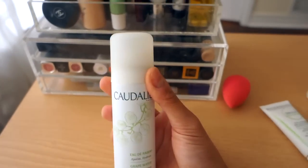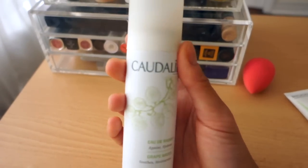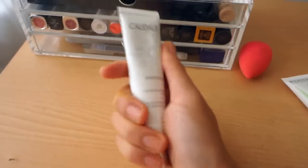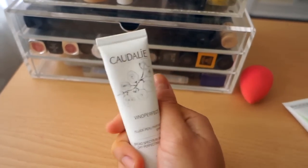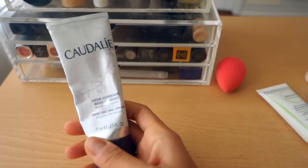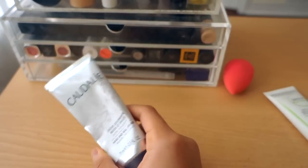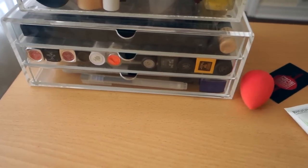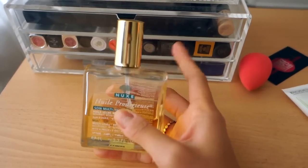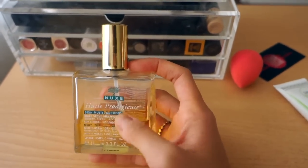I usually have a spray water in here, just to set my makeup or to take down any powderiness, and also to rehydrate my beauty blender. This is my day-to-day moisturizer — I keep this in here because it's usually the last step in my skincare before I start putting on makeup. I keep a hand cream in this tray; this is the Caudalie Hand and Nail Cream — it's really good, absorbs really quickly, and it just reminds me to put hand cream on whenever I'm here. I also keep a body oil here, but I'm thinking this isn't the best place for it since it's an after-shower product. I might move this to my bathroom.